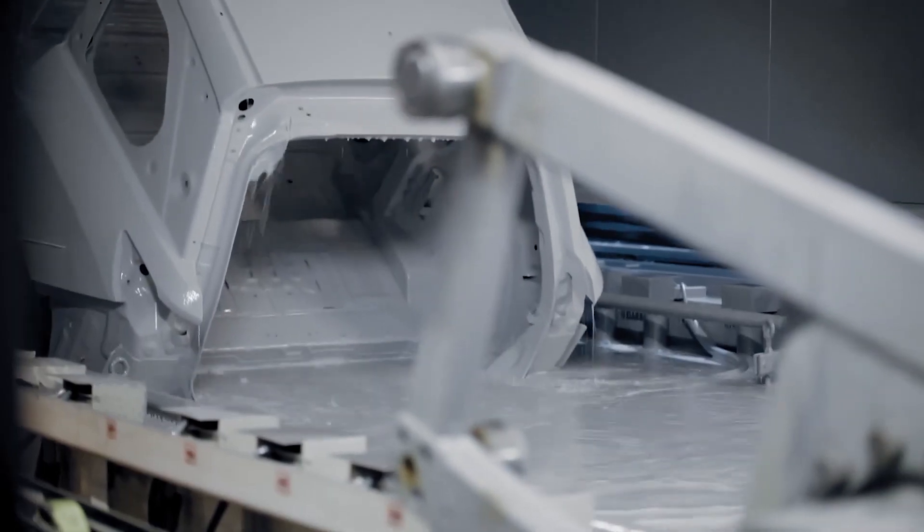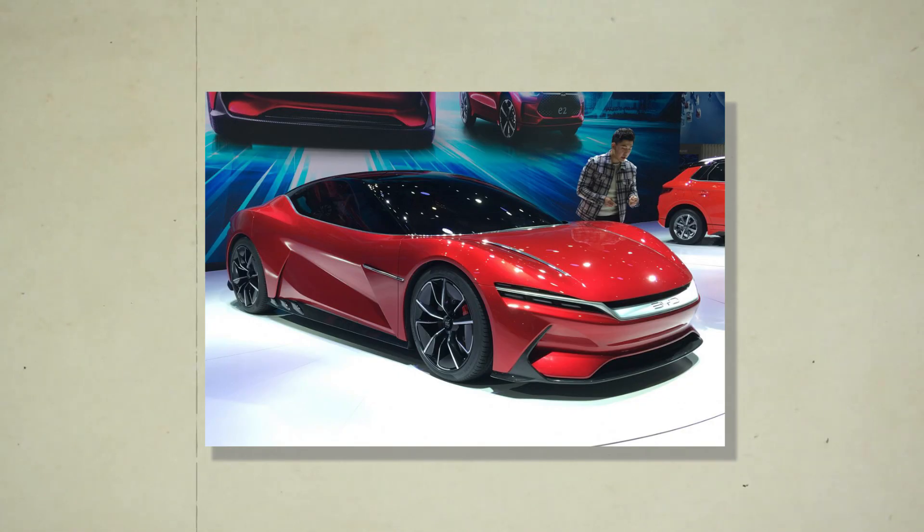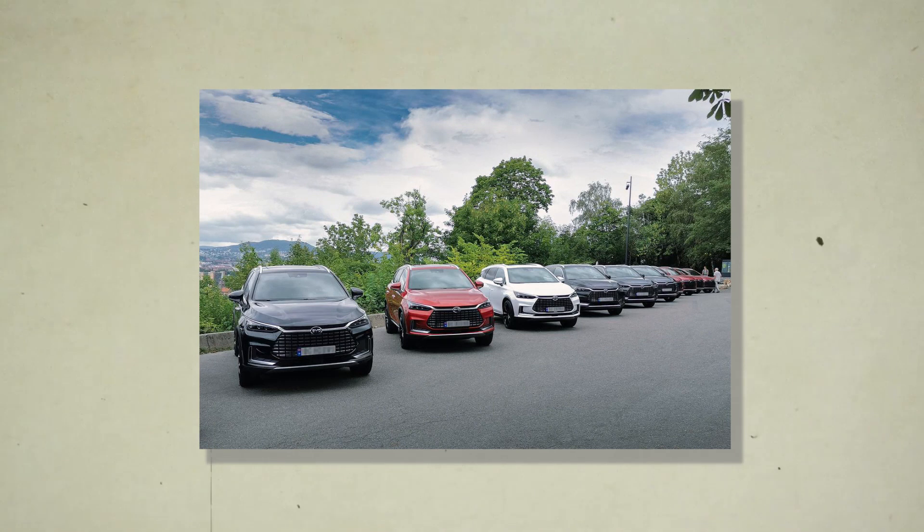RSA, BYD's well-known distributor in Norway, conducted the first customer handover event in August. RSA provides sales, after-sales, parts, and service assistance to BYD Tang customers across the country through its 43 established dealers in key cities.